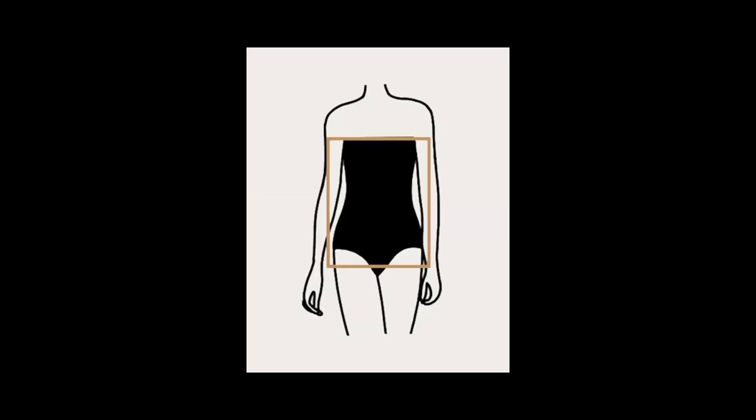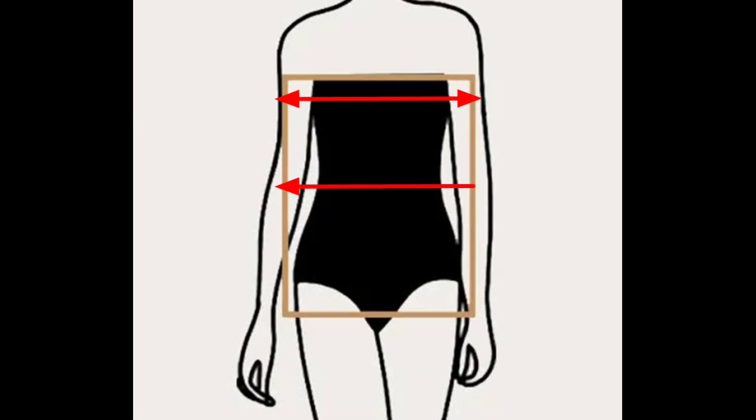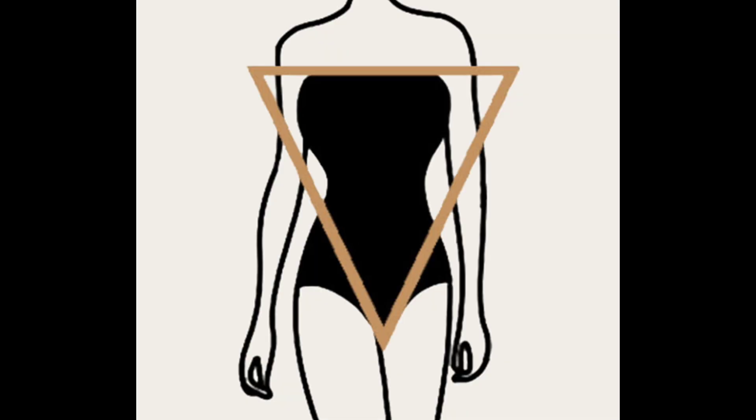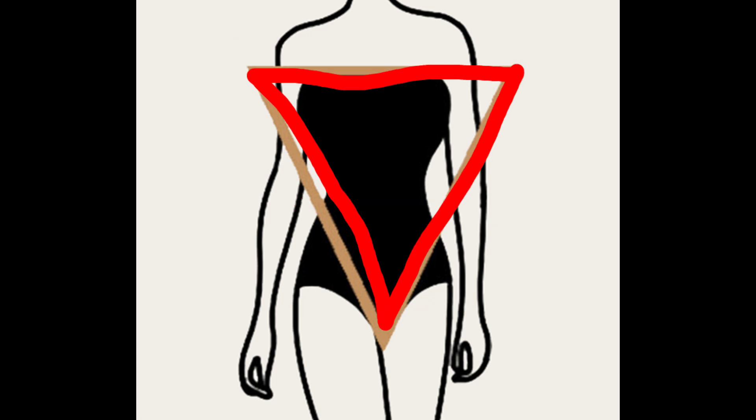Next up, the rectangle body type. If your bust, waist, and hips have similar measurements, the goal is to add curves and definition — you have a rectangular body shape. Lastly, we have the inverted triangle body type, characterized by broad shoulders and a narrower waist and hips — you have an inverted triangle body shape.